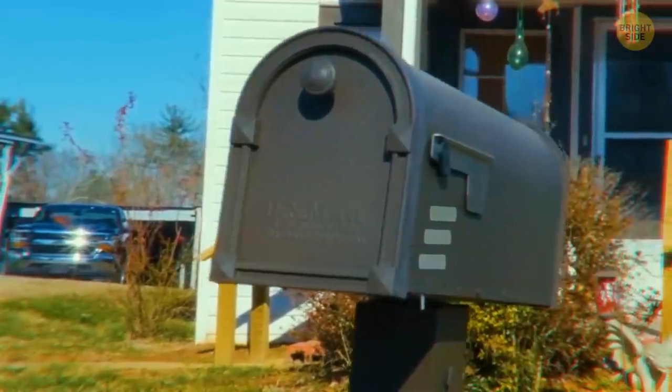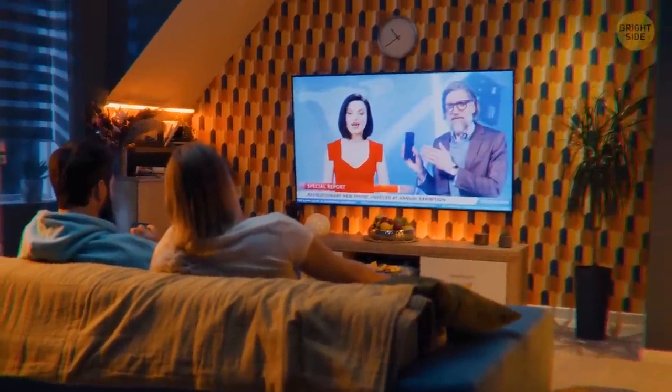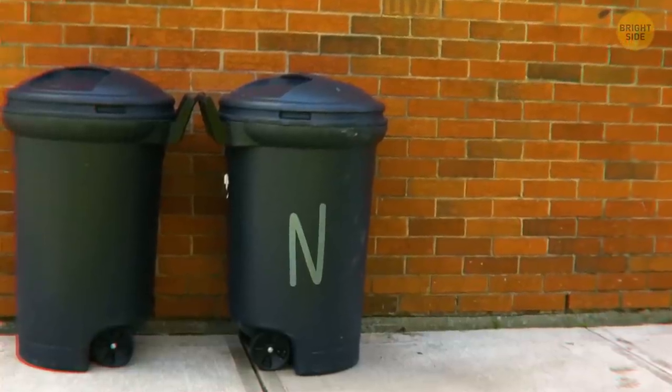Ladder-like lines means there are valuables visible in the home, so there are items in the house worth stealing. If someone sprays the letter M in the garbage, that means empty in the morning, and N refers to empty at night.